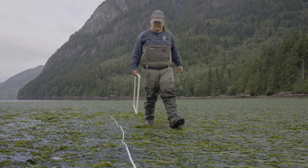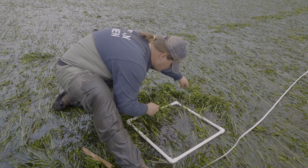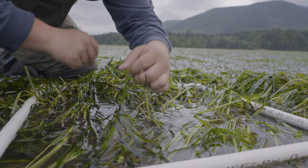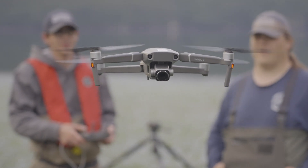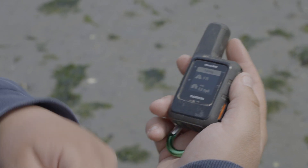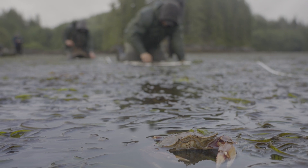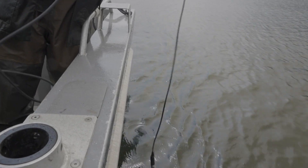Tier 2 survey methods collect detailed observations from individual eelgrass meadows, including mapping the meadow perimeter and measuring eelgrass percent cover and density. High-resolution drone imagery is also encouraged for Tier 2, but perimeter mapping can also be completed with a handheld GPS. Additional Tier 2 methods add supporting observations, including species ID such as clams and crabs, and temperature and salinity measurements.